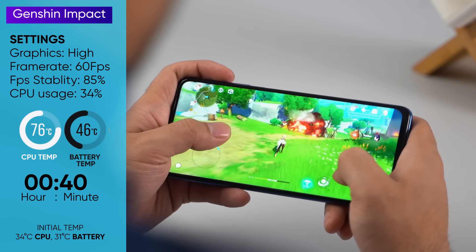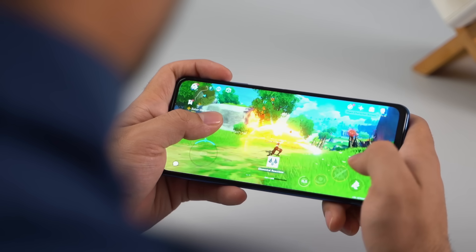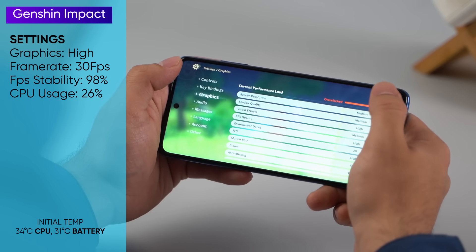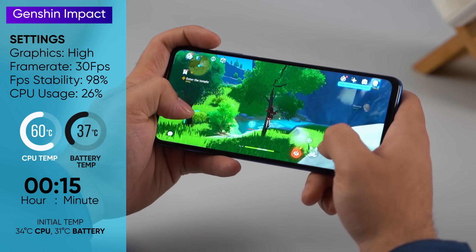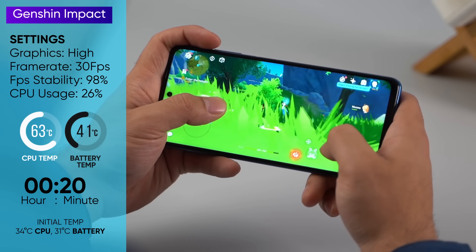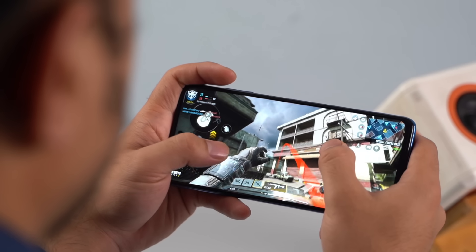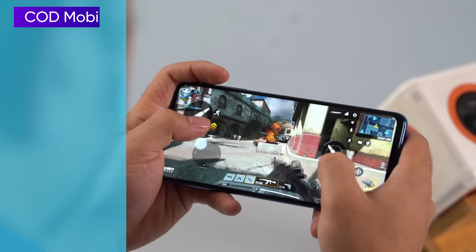Gameplay at the highest setting is fairly smooth with a stable 60fps most of the time, but there were minor stutters every now and then. When we dialed down to high graphics and 30fps, gameplay got significantly better, especially in the thermal department. After 20 minutes, CPU and battery temperatures rose to 63 and 41 degrees Celsius respectively, and the camera module still got pretty hot but not as much. Comparatively less demanding titles like Call of Duty Mobile run extremely well at max settings.